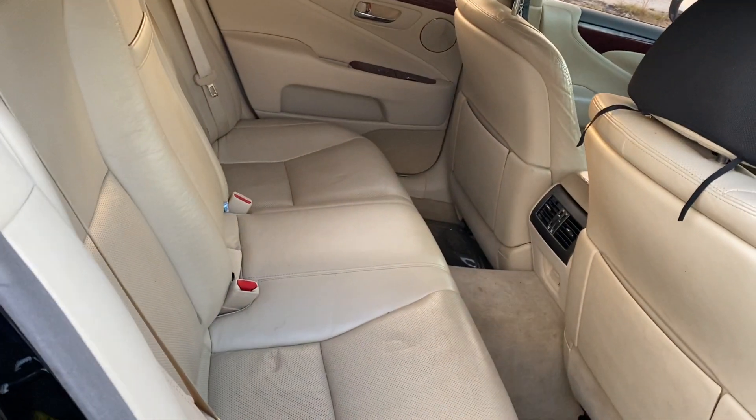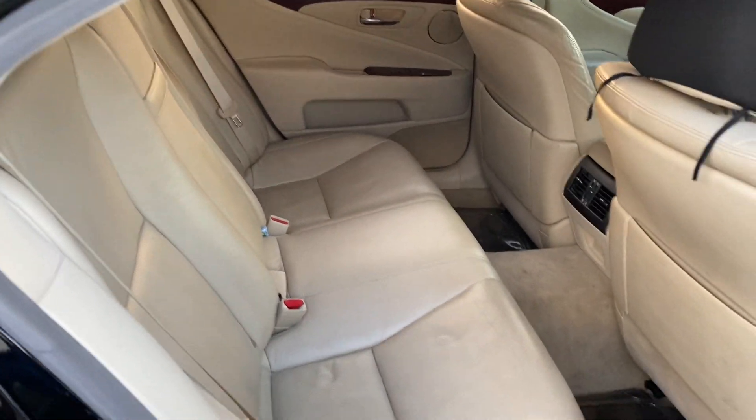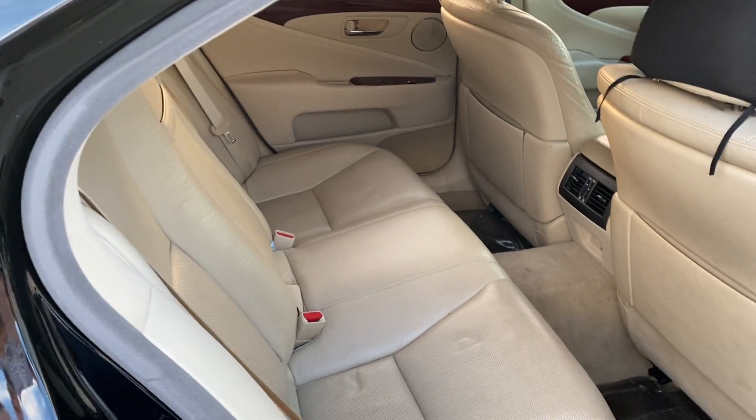The back seats, clean as can be. A good detail on the insert to seat, I think you're good to go.